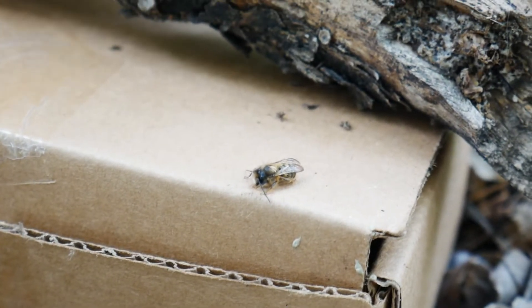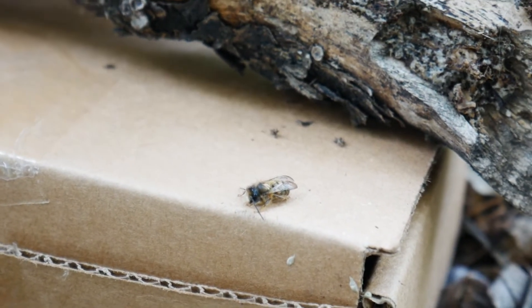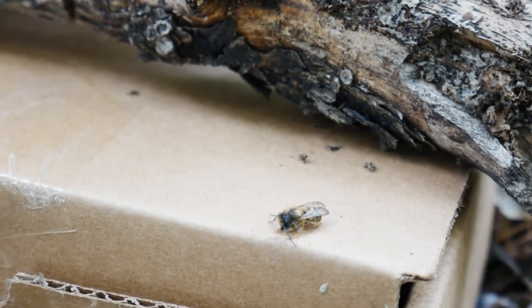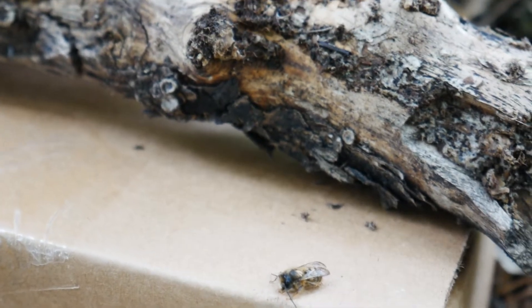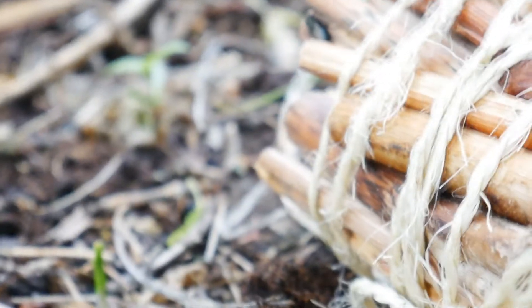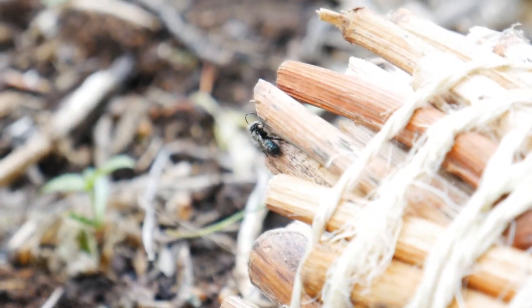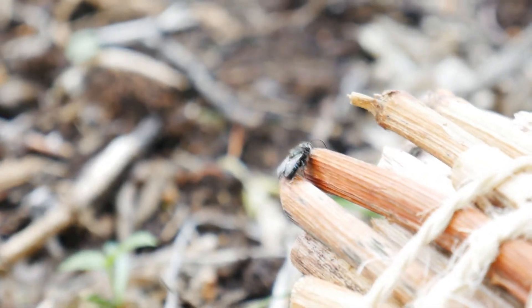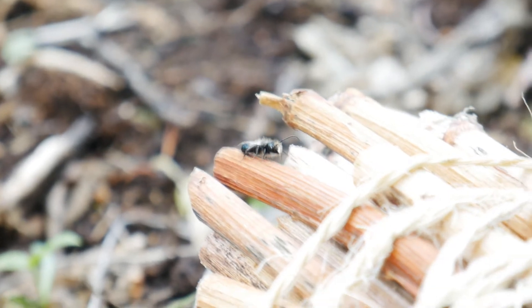It looks like one of our mason bees has already woken up! I made a promise to myself to not bug these guys for a while, but I just came back to have a quick look and I can see one little guy here — and then if we go slowly over here, there is another one just walking around looking at his new home. Can you see that? Oh my gosh, they are so cool!